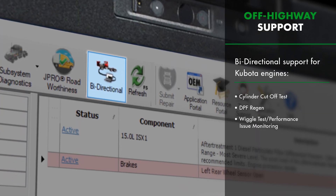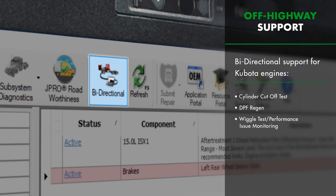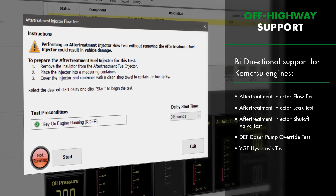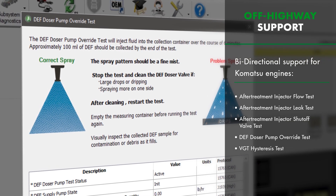Additionally, more bi-directional tests are available for off-highway equipment engine manufacturers such as Kubota and Komatsu. Users will benefit from the addition of the wiggle test, forced regens, and a variety of after-treatment injector tests.